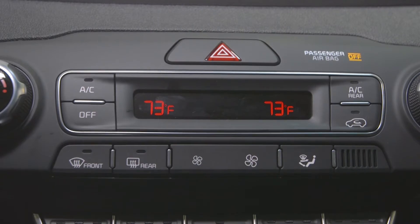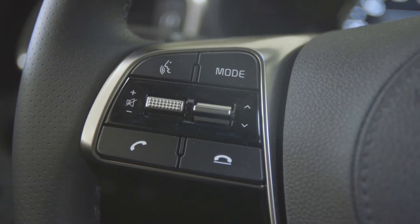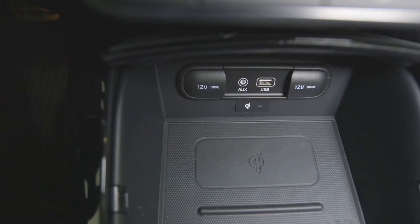It has dual automatic climate controls, hands-free audio controls on a heated steering wheel, along with a wireless cell phone charger.